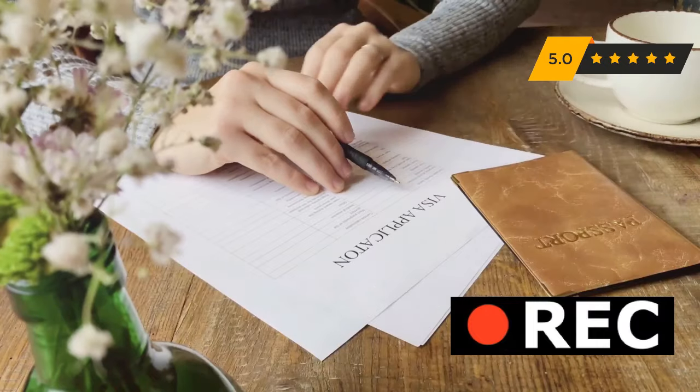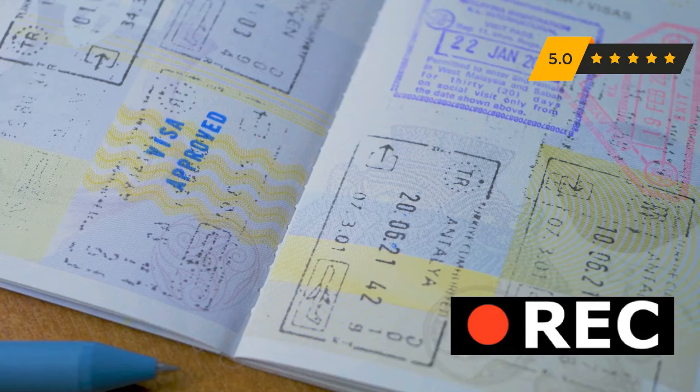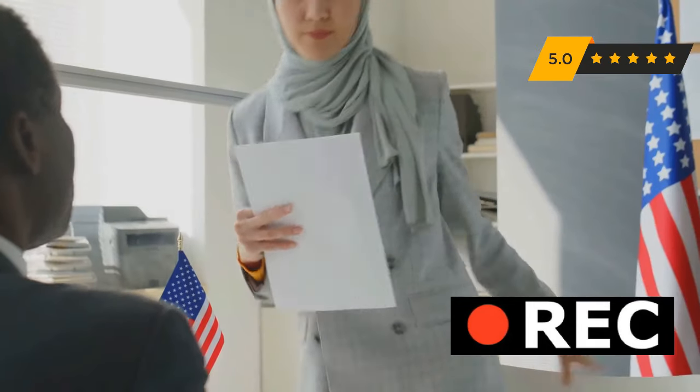Meet John, our expert. He spent years as a visa officer. He's seen it all — John knows the ins and outs of the process. He's passionate about helping genuine applicants succeed. This guide shares John's valuable insights. It will equip you with the knowledge and confidence to ace your interview.